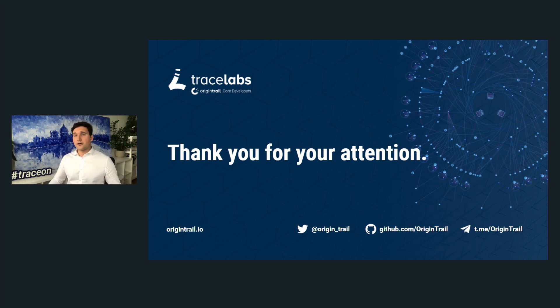Thank you so much for your attention. I welcome you to join our efforts to make supply chains work, because it's a joint effort. With the collaborative and ecosystem approach we see with Polkadot, I'm sure we're going to be successful together. Thank you.